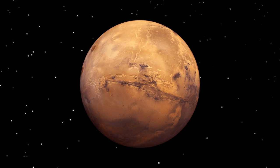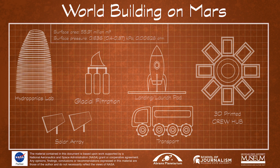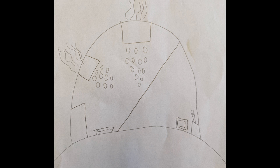Mars. Where and how will we live there? These are the questions students participating in the World Building on Mars project will investigate. Students will learn about habitat design and urban planning by first looking at their own communities while also learning about Mars. This will inform the creation of their own 2D architectural designs for Martian communities based on the physical characteristics of Mars and human physical and social needs for living on Mars.